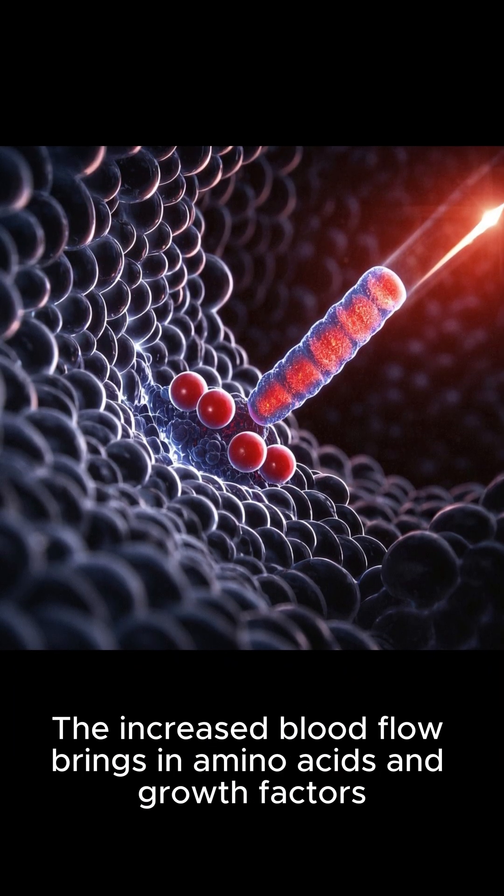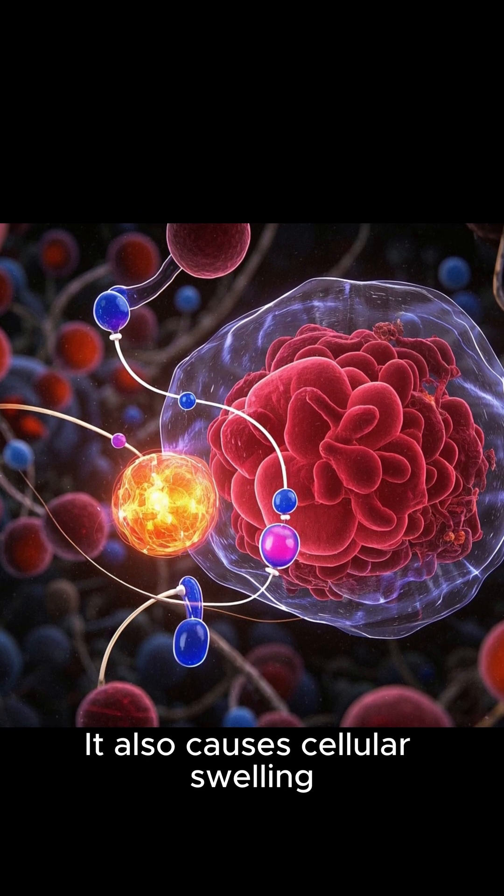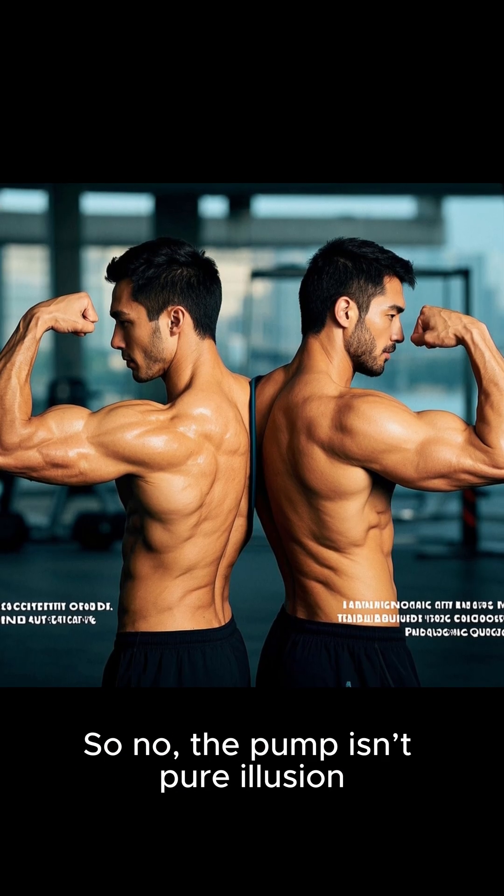The increased blood flow brings in amino acids and growth factors. It also causes cellular swelling, which can signal your body to build more muscle. So no, the pump isn't pure illusion.